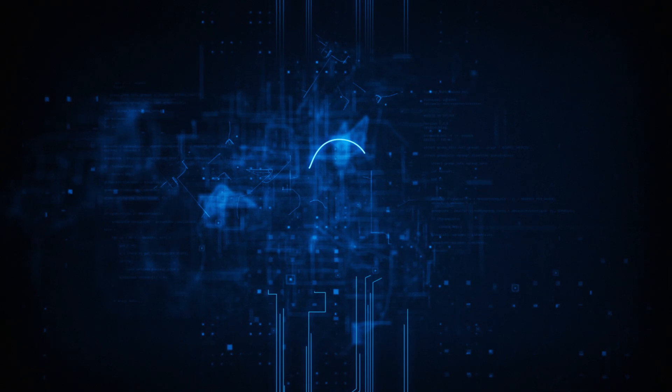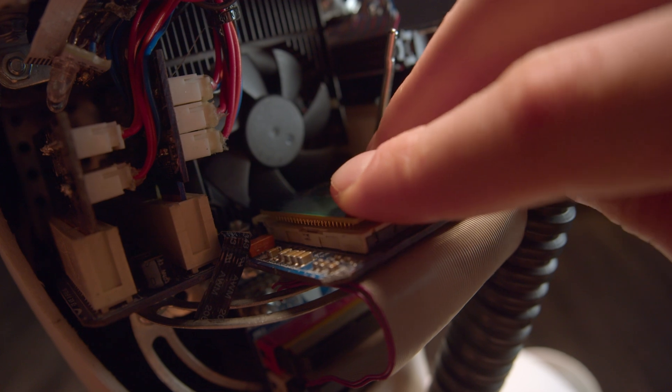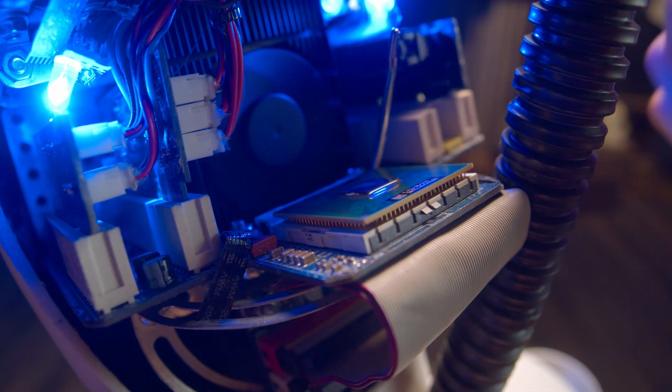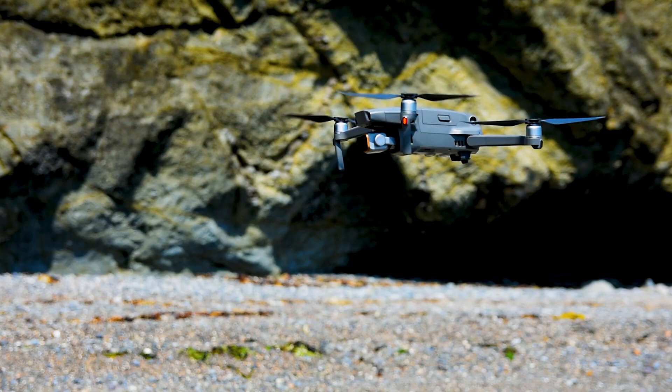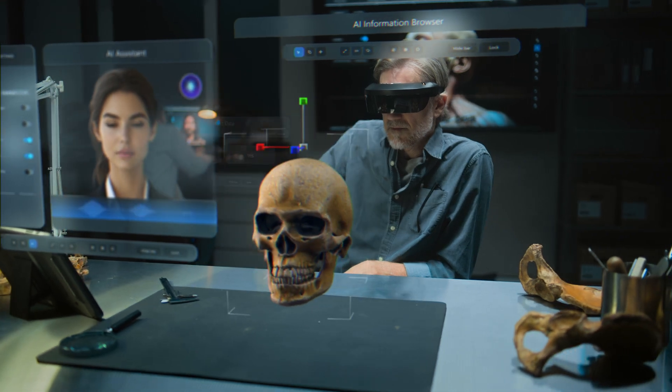This memristor chip learns in place. It doesn't need to ship data to the cloud, doesn't need massive datasets or retraining cycles. It's small, local, and adaptive. That could make a huge difference for edge computing — think autonomous drones, medical sensors, or any AI that needs to run in the real world, in real time, with minimal power.